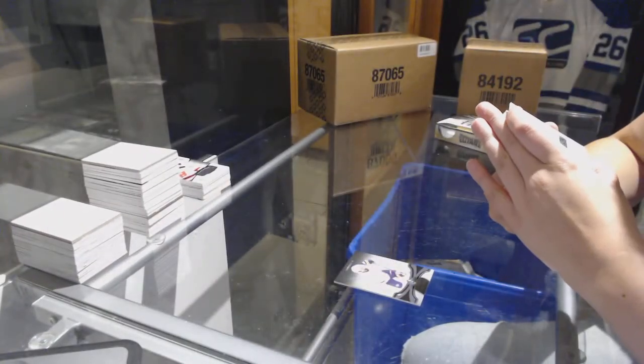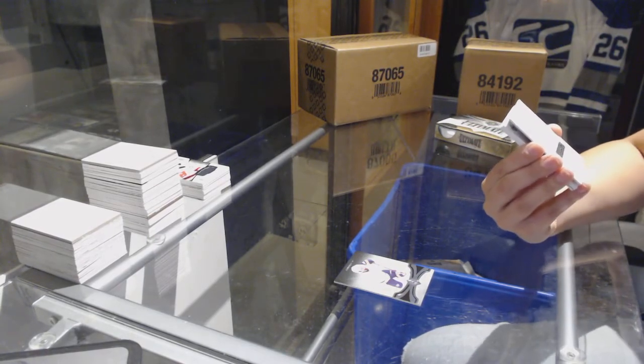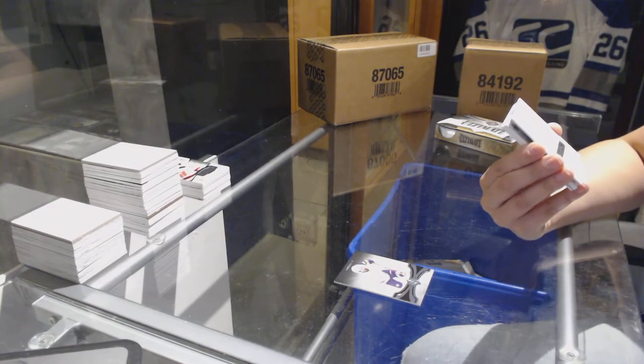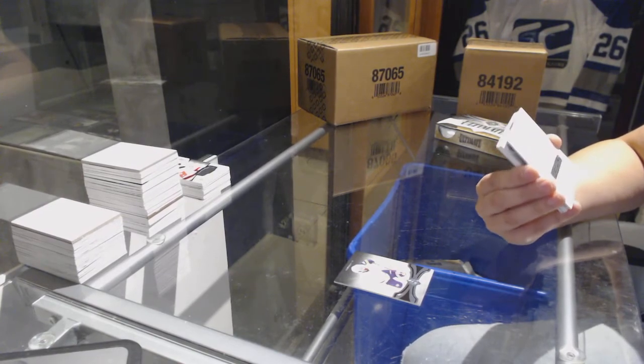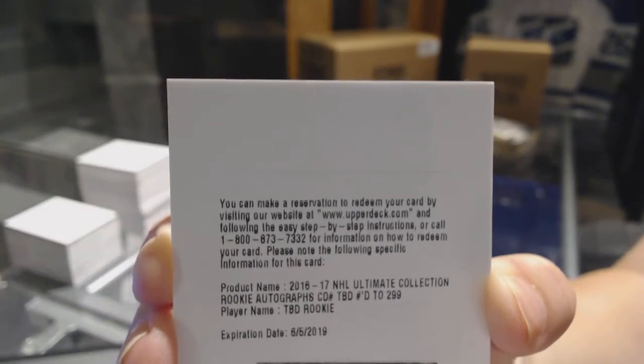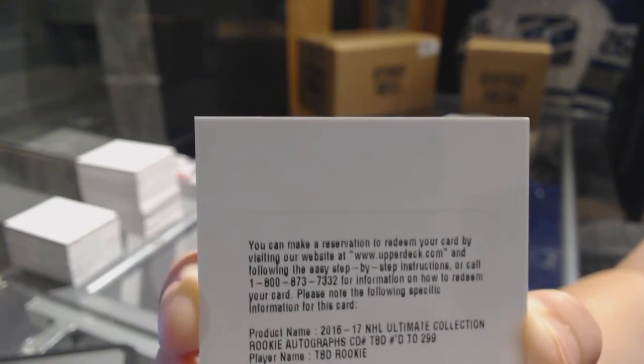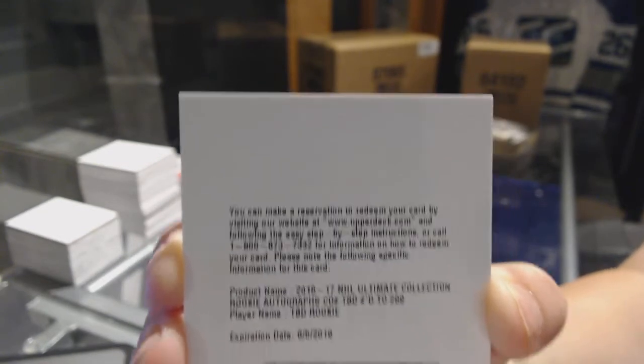It's a redemption for a rookie auto — this is interesting, I haven't seen one of these before. A rookie auto numbered 299 for a to-be-determined rookie. I would assume that's a random between everybody.